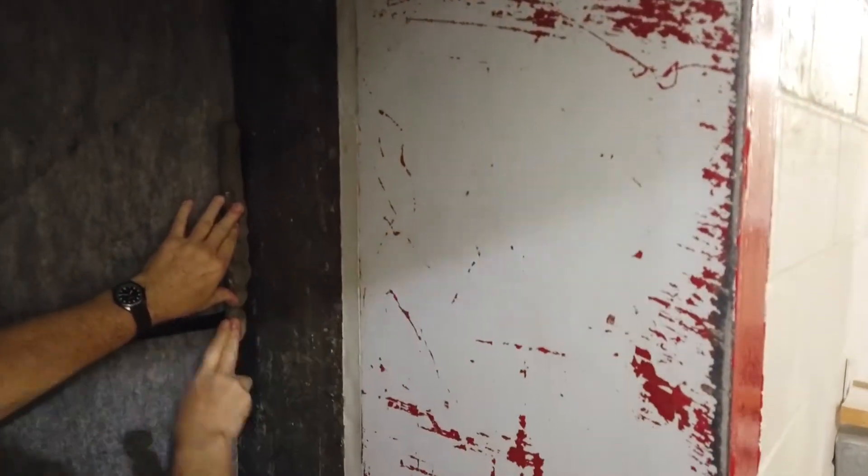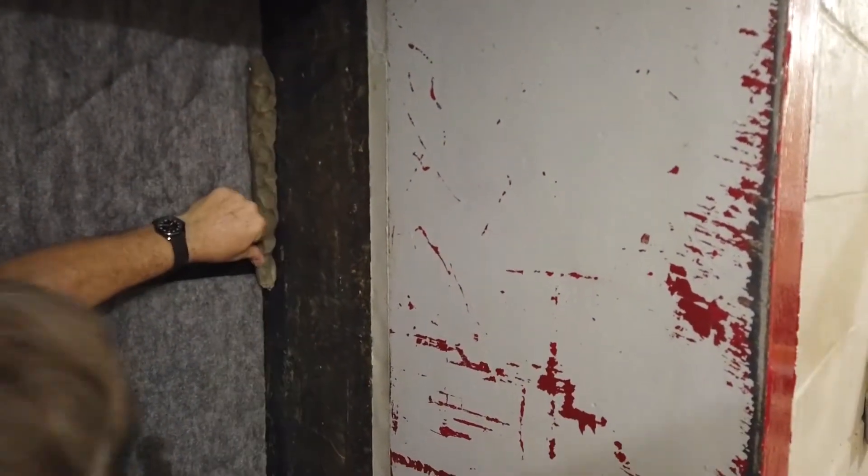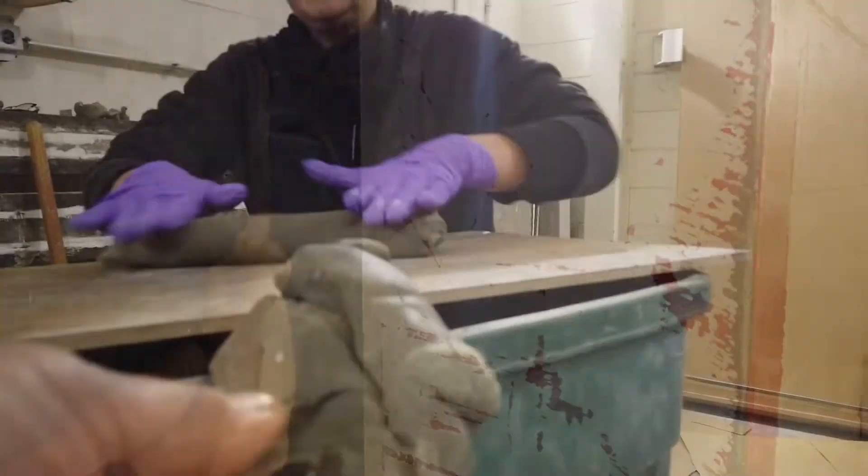Great care is taken to make sure that there are no cracks or openings between the test material and the walls of the room. The cracks around the test sample are being sealed with a special soundproofing putty.